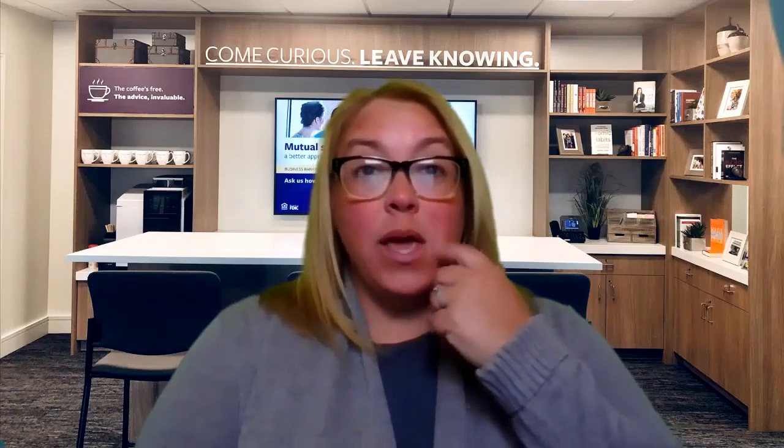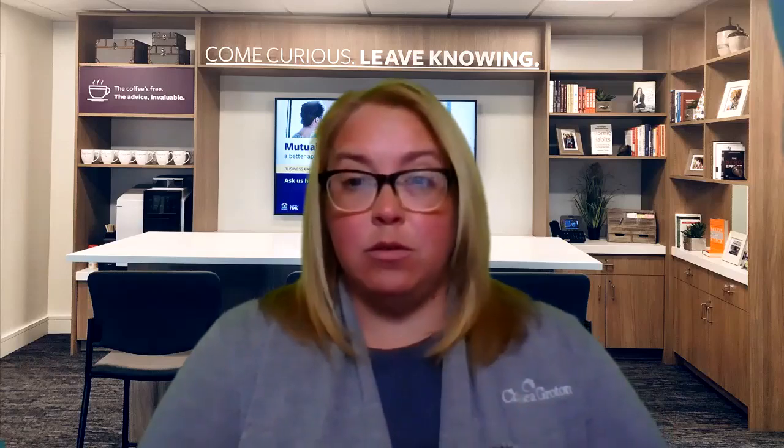Hi everybody and welcome to Chelsea Gratton Bank's Facebook video. Today we are talking about budgeting, and this whole week we're going to be talking about budgeting. Today we're going to start very small — we're going to be talking about your income, how to identify your income, and the things that you might need to do before you sit down with paper and pencil to do your budget.